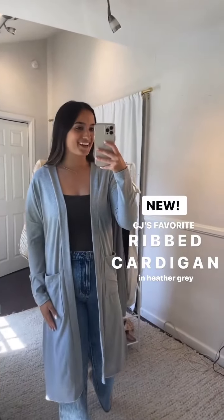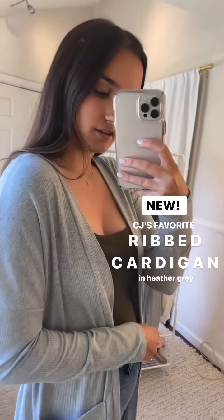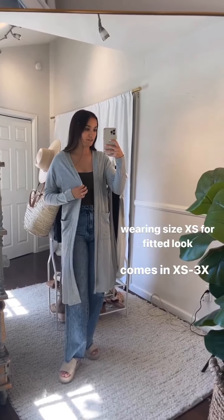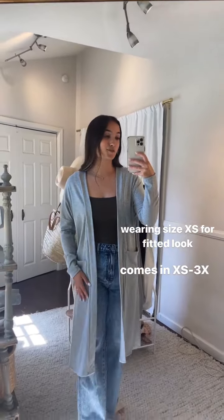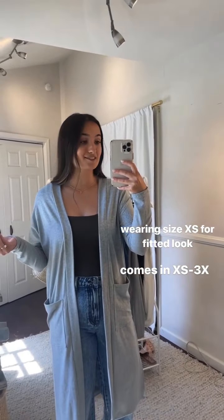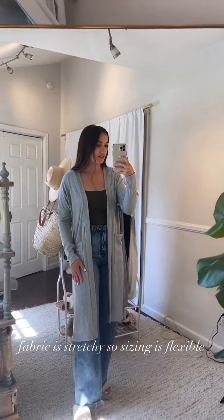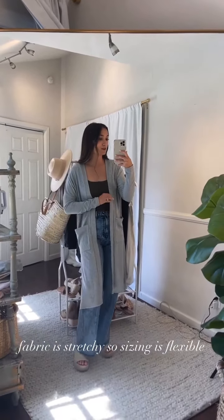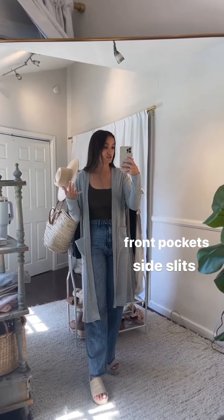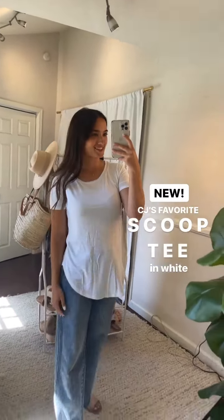Next piece: CJ's Favorite Ribbed Cardigan. It has an amazing ribbed texture — stretchy and beautiful. This is a new piece in the basics collection; we've never had this rib texture before. It comes in extra small through 3X. I'm wearing an extra small here — I sized down for a more tailored look. Size small would be my true-to-size, and you can size up for a more slouchy, roomy fit. The sizing is really flexible because of the stretch. There are two little front pockets, perfect for teachers or anyone who wants an easy layer.